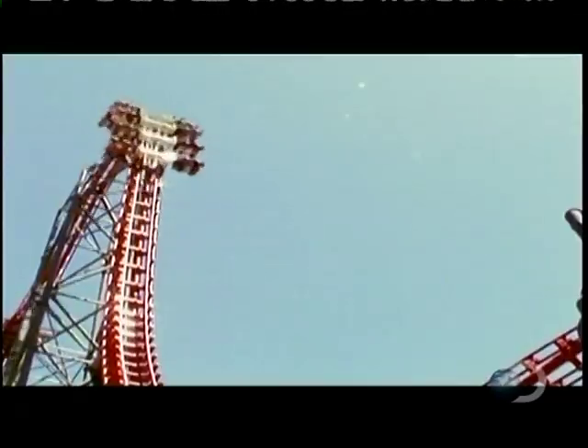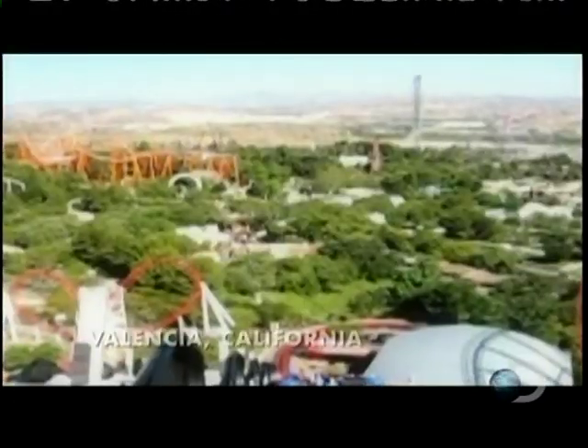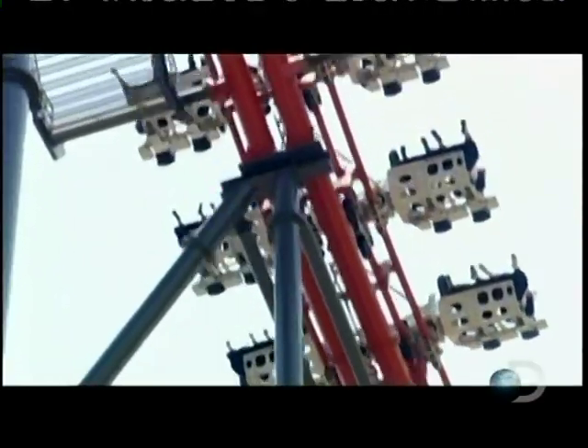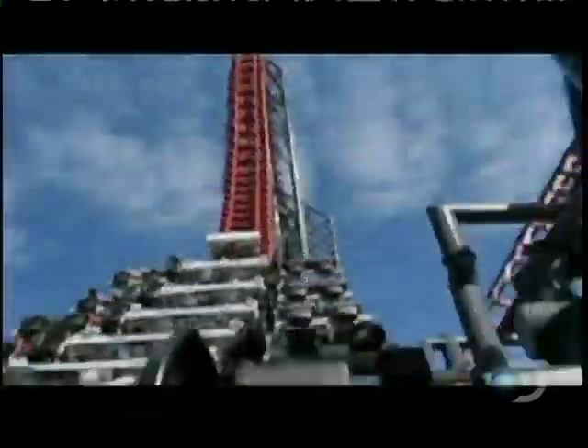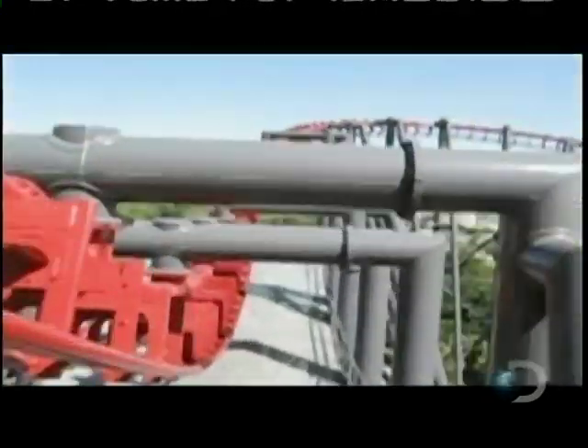If you enjoy being scared out of your senses, then X2 is the ride for you. At Six Flags Magic Mountain, riders plummet 200 feet to the ground, face down, and hurtle at speeds over 70 miles per hour through this massive, twisted steel maze. It is an intimidating ride. You really have to decide if this is something you want to do. It is an intense, intense ride.